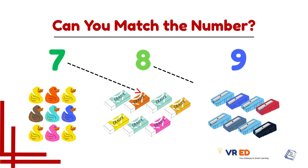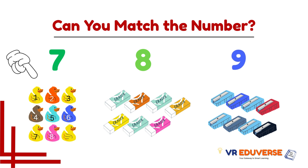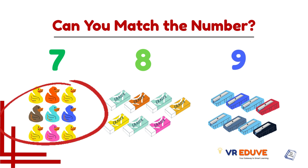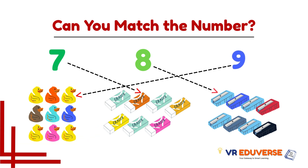This group matches with number 8 — 8 shorteners. Now let's count this group — 1, 2, 3, 4, 5, 6, 7, 8, and 9. This group matches with number 9 because it has 9 items. Number 9 matches with duck.